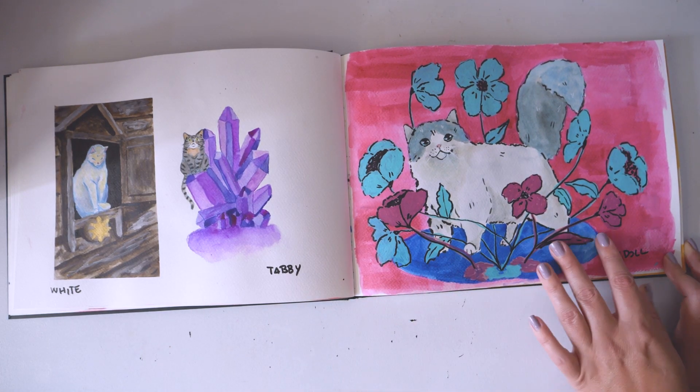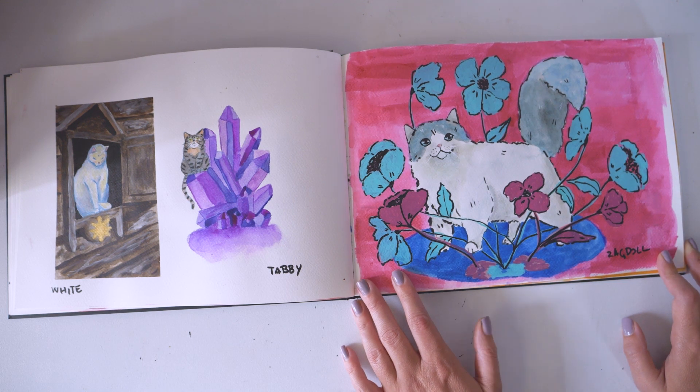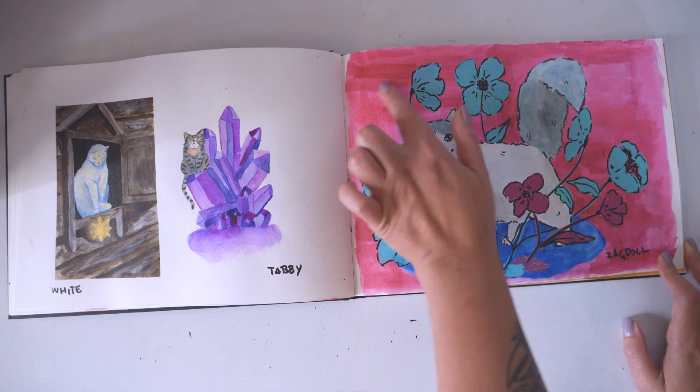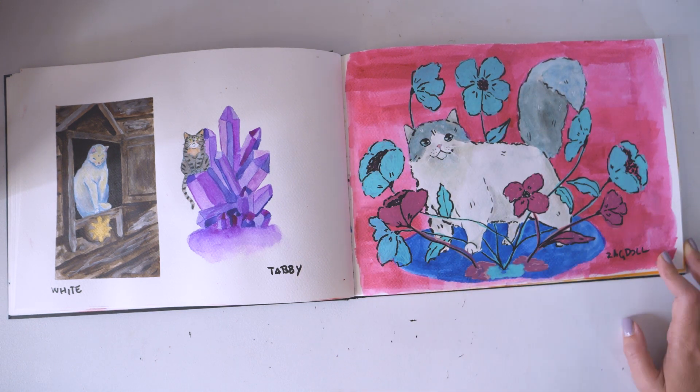The ragdoll. Here I went with my goal to use as much of my art supplies as I can, especially the inks, because I don't use them that often.